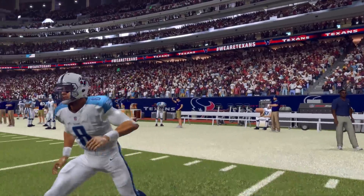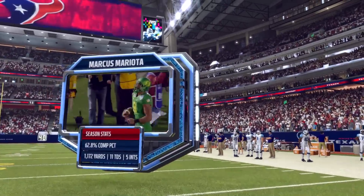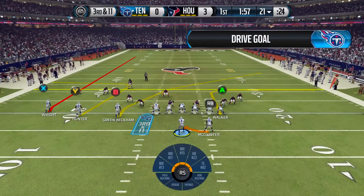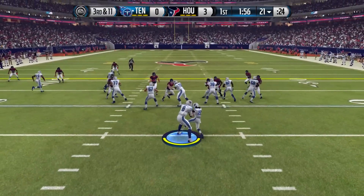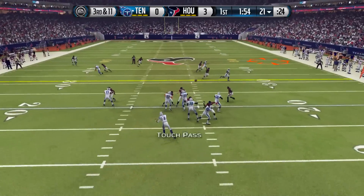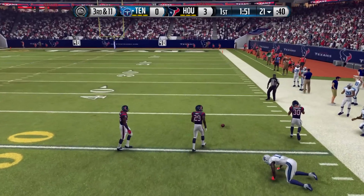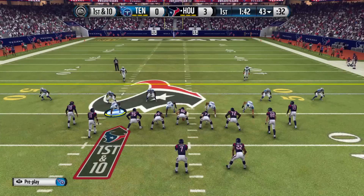Coming onto the field is Marcus Mariota, who has 11 touchdowns and five interceptions coming into this game. On third and eleven, Mariota looks for DGB but he cannot hold on to the football, and we're forced to punt — going three-and-out.